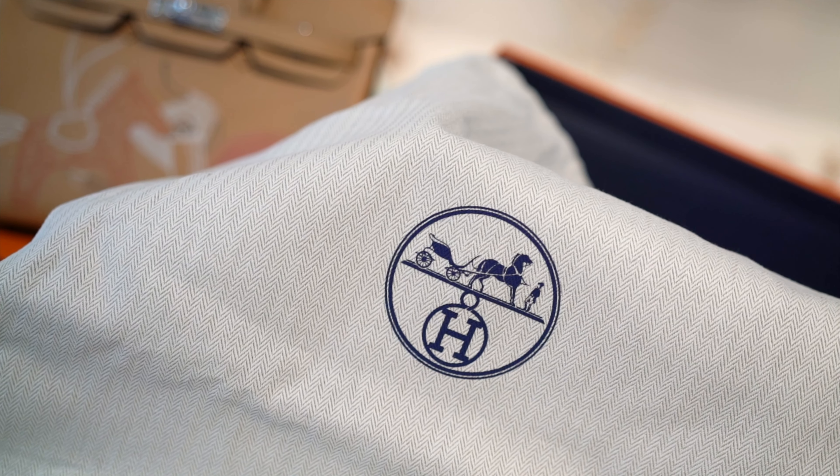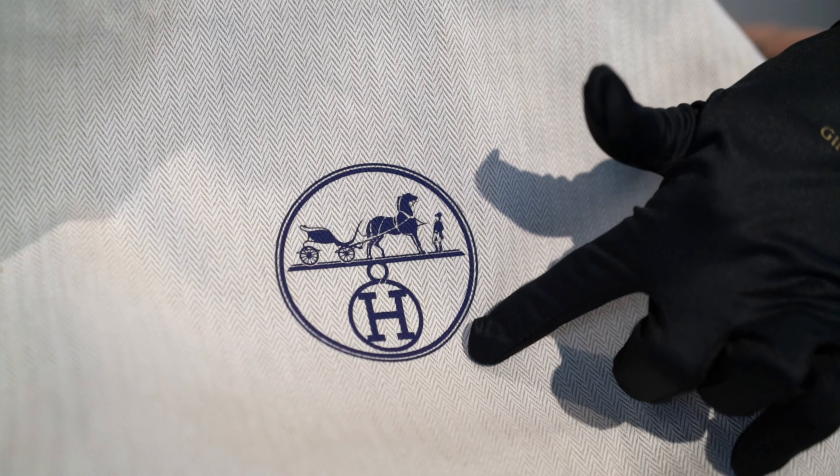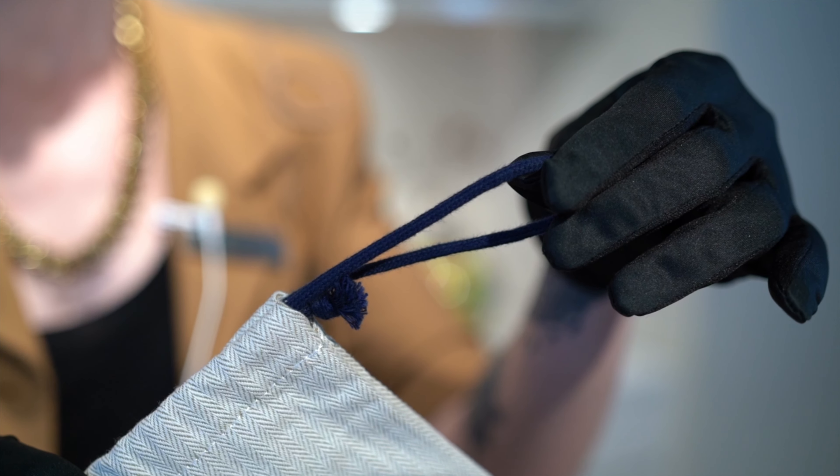Even the dust bag gets a limited edition upgrade. While most dust bags have a brown Hermès logo, the In and Out has a dark blue one and a dark blue drawstring to match.